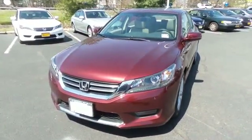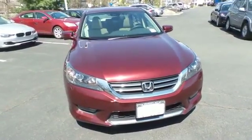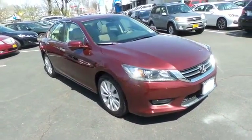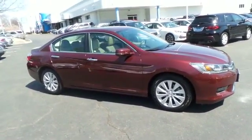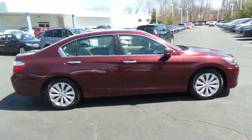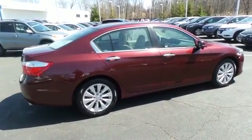Here we're taking a look at a gorgeous, super low mileage 2015 certified pre-owned Honda Accord EXL sedan, finished in Basque Red Pearl paint with ivory leather seats, powered by a 2.4-liter i-VTEC four-cylinder engine and a CVT transmission, equipped with a power moonroof, 17-inch alloy wheels, and fog lights.